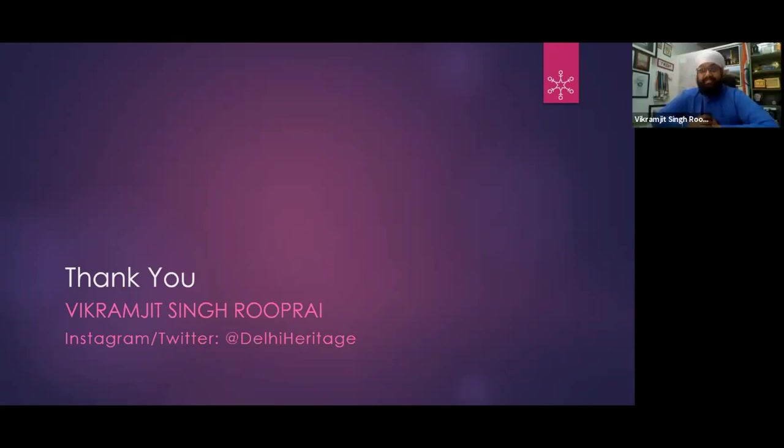Any other questions? Anshuman is asking: what is Gumti? Gumti is a small structure — basically a complete small unit made of a small chamber, 4 pillars, a wall and a small dome. More than 2 or 3 people can stand in a Gumti. It can be a shop, a tomb, or a small single-room guard tower. Gumti means a very small domed structure that can serve any function.